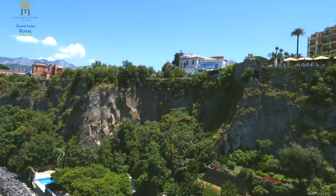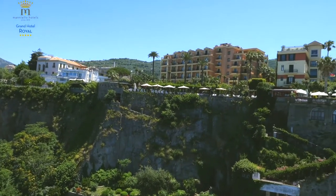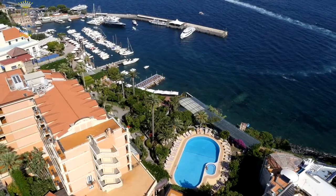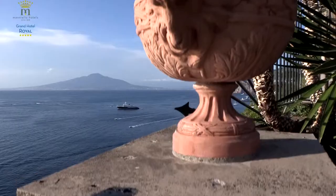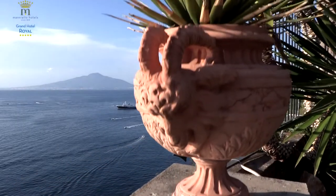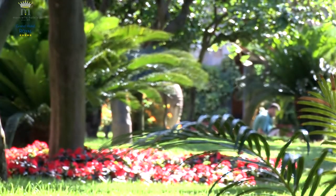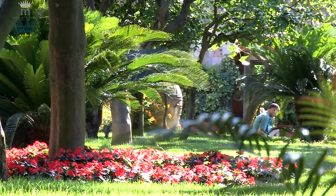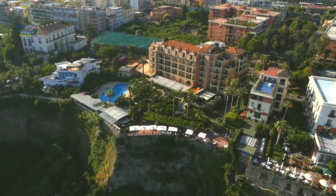The Grand Hotel Royal Sorrento is located in a unique position in the heart of Sorrento, surrounded by a wonderful century-old park. A green oasis in the heart of the city, where the history of Sorrento, one of the most renowned cities in the world, is experienced every day.